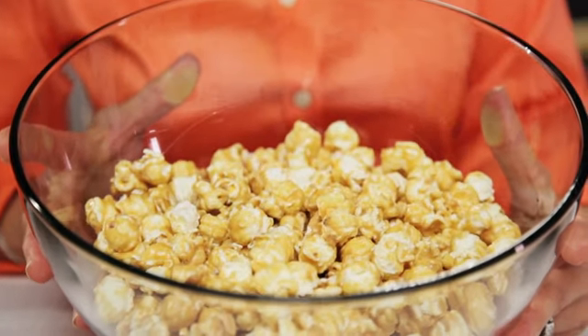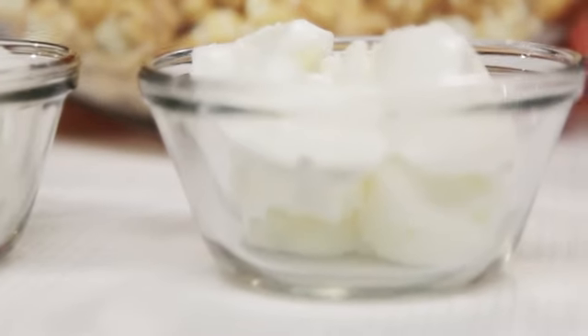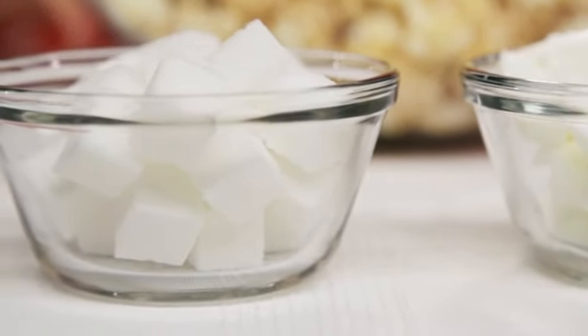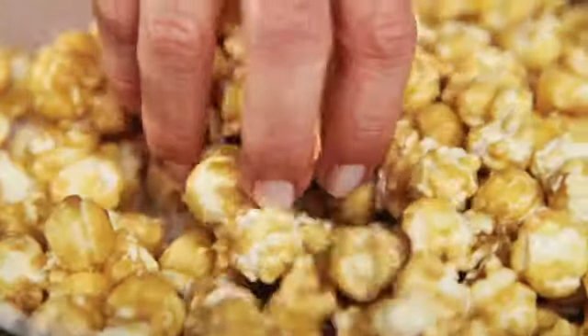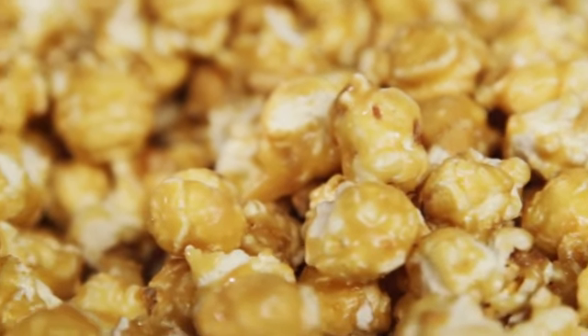Now let's look at another option. This is caramel popcorn and in this bowl I have the same amount of popcorn that I had in my bowl of movie popcorn. However, caramel popcorn has both fat and sugar added to it. So in this bowl we've got 1,440 calories of caramel popcorn. There's 72 grams of fat — that's six tablespoons — and it has 100 grams of sugar, which is 25 sugar cubes. To burn off the calories in this bowl of caramel corn you would have to run non-stop for three hours. This bowl has four times as much fat as the movie popcorn, and almost 400 of the calories are just from sugar alone.